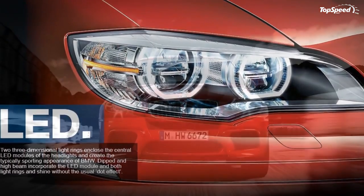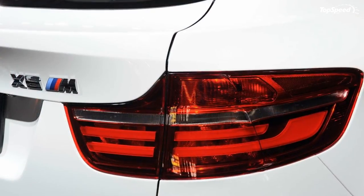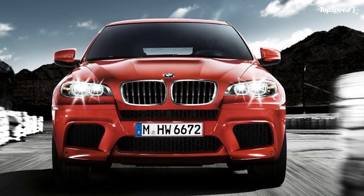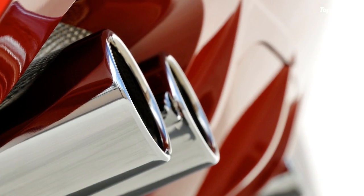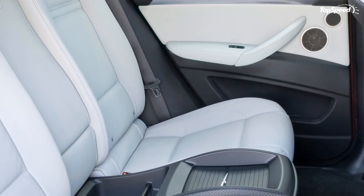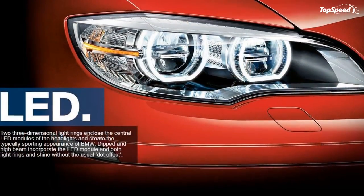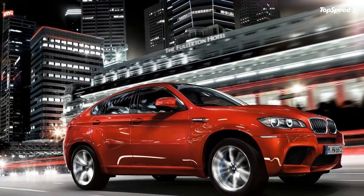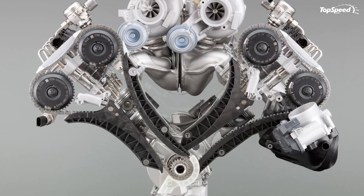Interior. The interior of the X6M carries over with the same minimal update template used outside. Carrying over is the M-specific dark anthracite headliner that adds a lot of drama to the cabin. Additional technology features include updated iDrive hardware, a standard roof-mounted rearview camera, and optional twin heated bucket seats in the second row. The iDrive now controls an 8.8-inch center screen and includes innovations like a HDD navigation system, Bluetooth, DVD playback, and one free year of BMW safety and security vehicle monitoring services.